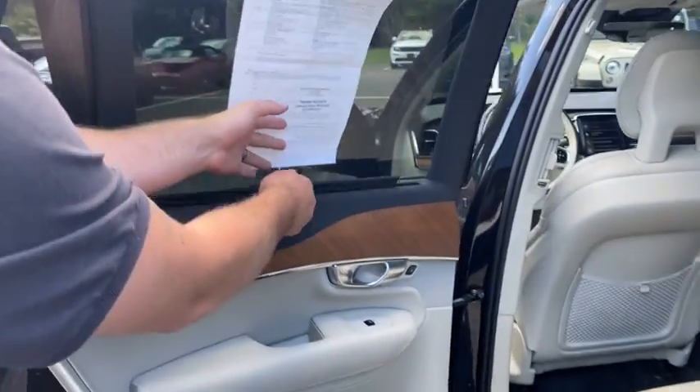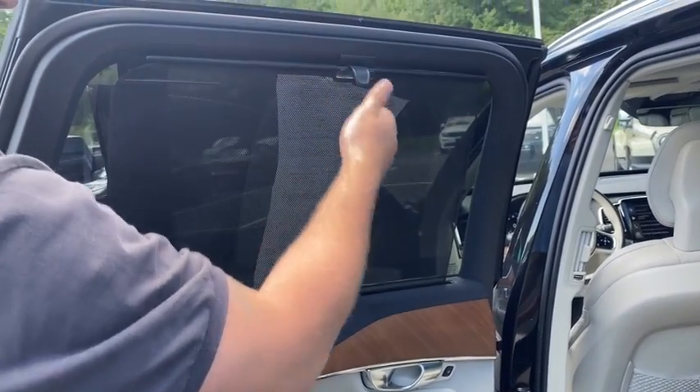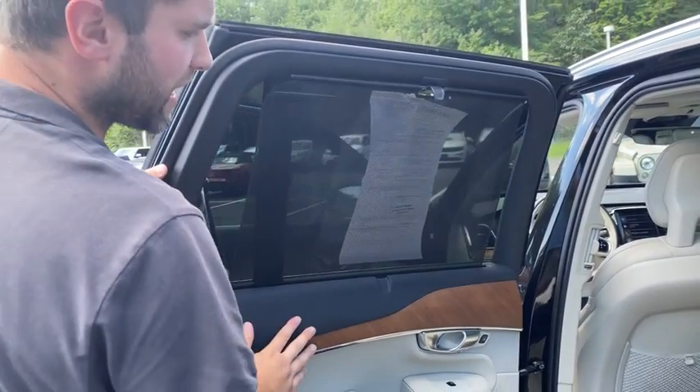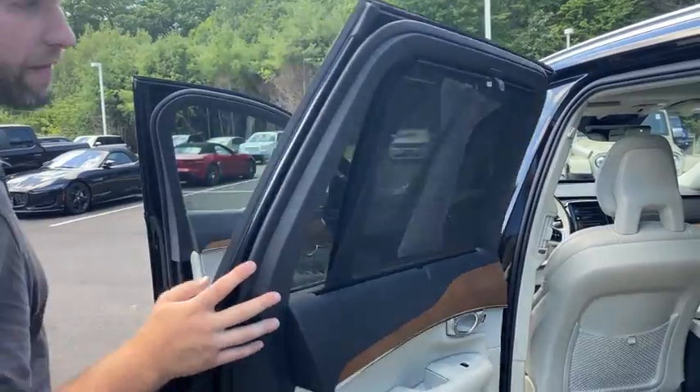My favorite part — if you have a child or a young one in there, or you just don't want any heat in, you do have these flaps that will cover the windows so it won't let any sunlight in through the rear windows, both of them.